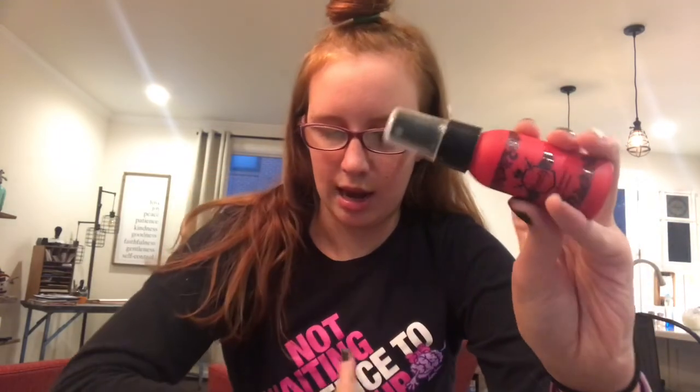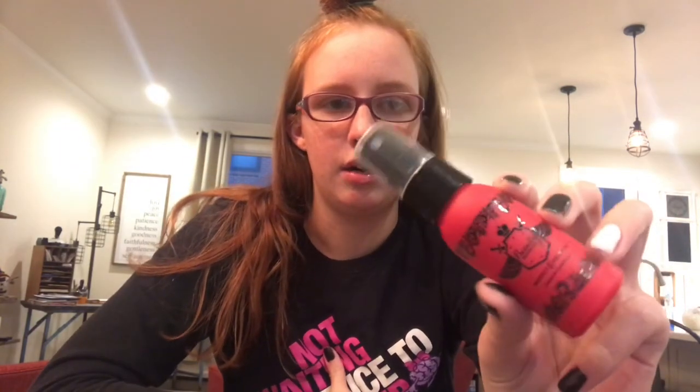The next thing I'm going to show you is the beauty protector. It helps with detangling hair and styling hair.